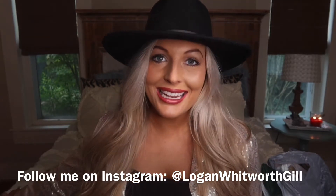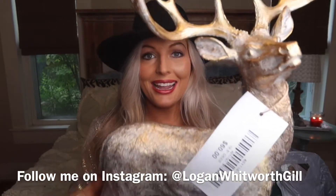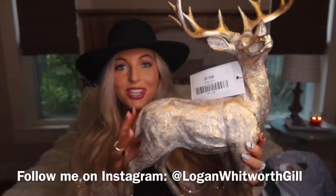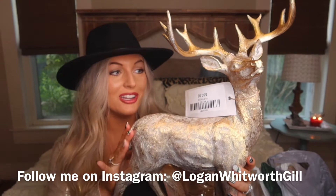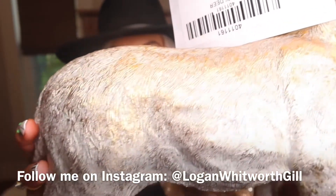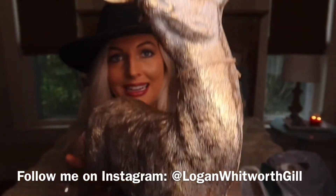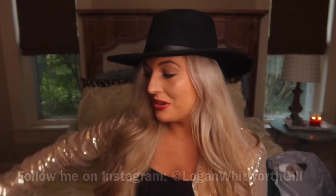I got these beautiful deer recently. I fell in love with them. I purchased them locally, but I got two of them for our fireplace and I just had to show them to y'all. They are just beautiful — beautiful gold and shiny. I got two of these for my fireplace and I just had to show them.